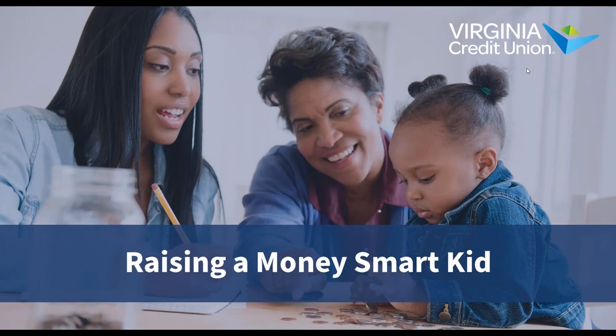Welcome to Raising a Money Smart Kid, brought to you by the Virginia Credit Union. My name is Tom Kitosich and I'm here to talk to you today about tips and techniques on how to raise a child around personal finance and money management. I am a new father — I recently had a baby girl — and as I think more about what I do as a financial educator, I think about how I can impart those lessons to my little girl. I'm excited to talk to you about different tools and techniques for talking to your child about personal finance.